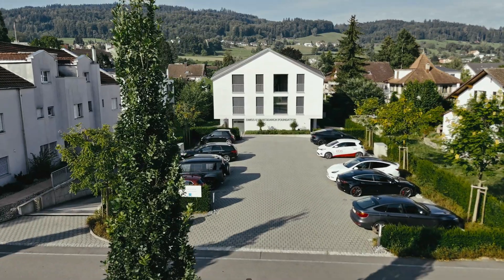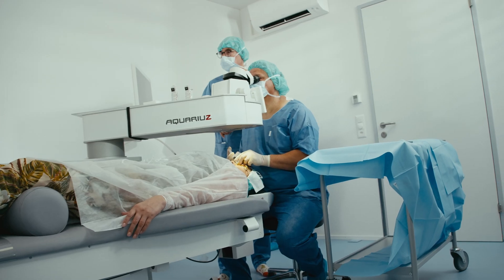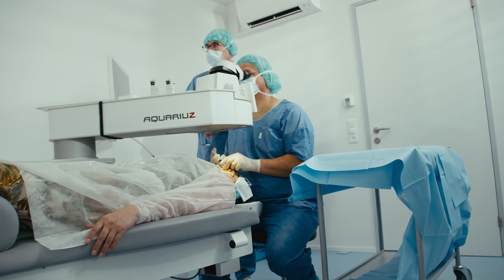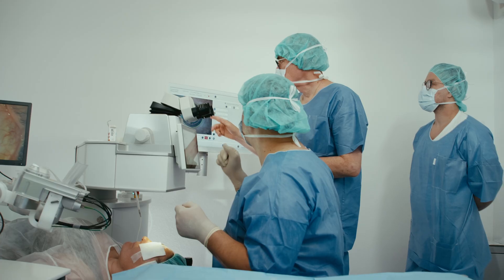We are here in the Swiss Eye Research Foundation. We are very close to Siemer. We have worked together for even 20 years, first with the 52nd laser and then also now in the last few years in the ablative solid state laser.